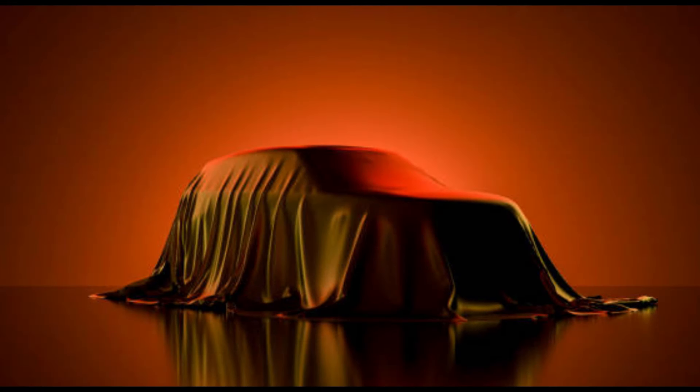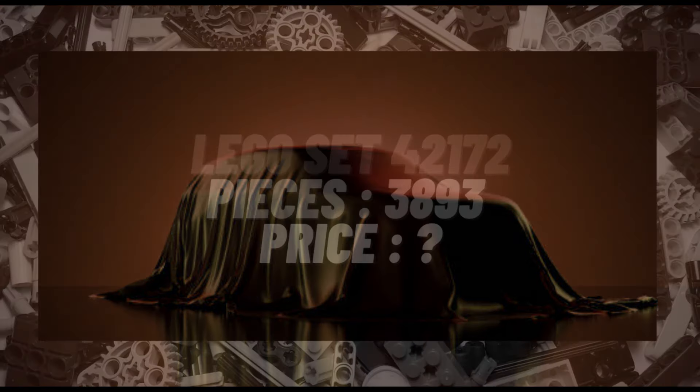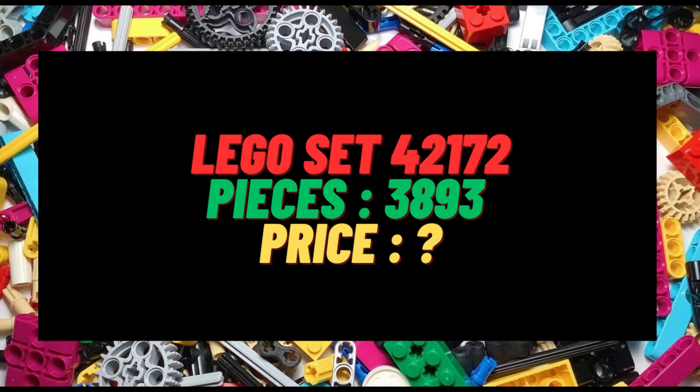Let's get that burning question out of the way nice and early. Currently we do not know what the ultimate car will be in this wave. What we do know thus far is that the set number is 42172 and it will consist of 3893 pieces, which I believe should make it the largest set in the ultimate car range. If you've got any guesses as to what it could be, please do leave me a comment.